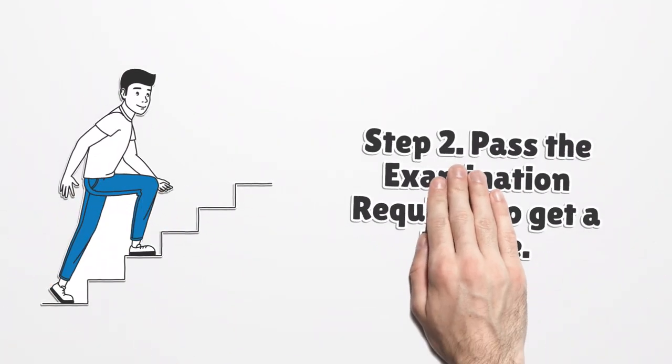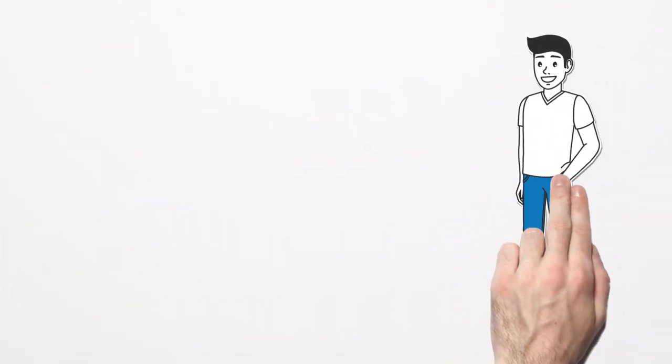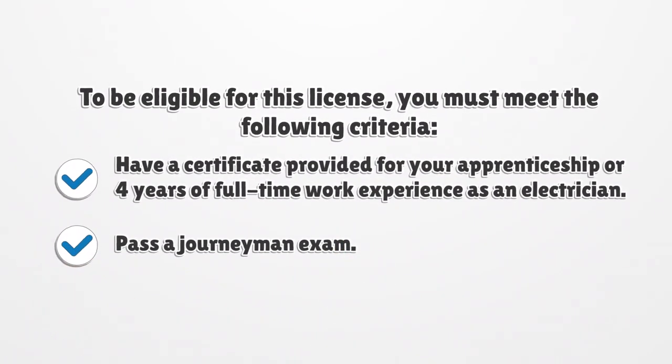Step 2: Pass the examination required to get a license. Having a journeyman license means that you can operate electrical installations in compliance with the applicable code of practice. To be eligible for this license, you must meet the following criteria: have a certificate provided for your apprenticeship or four years of full-time work experience as an electrician, and pass a journeyman exam.